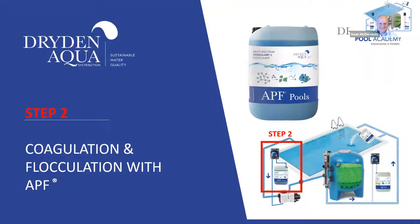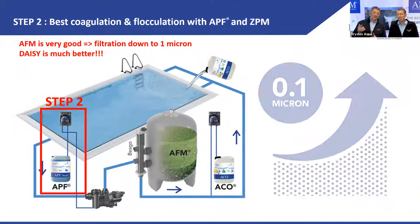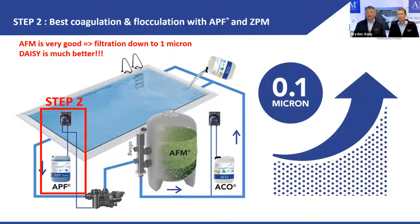Step number two: APF — coagulation and flocculation. AFM is good at one micron, but AFM with APF is a lot better: 0.1 micron. That's a factor of 10 mathematically.